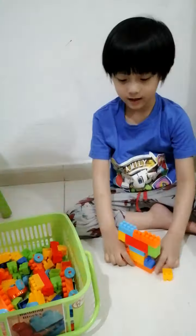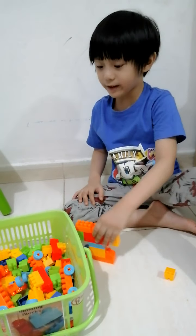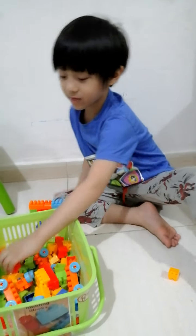What's up guys? Let's make another robot. We make a small robot.